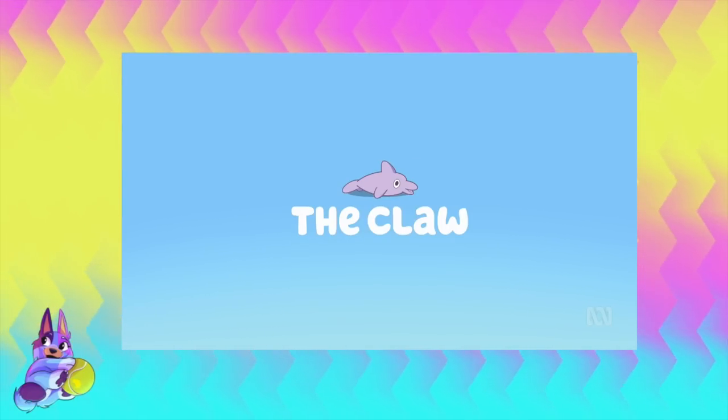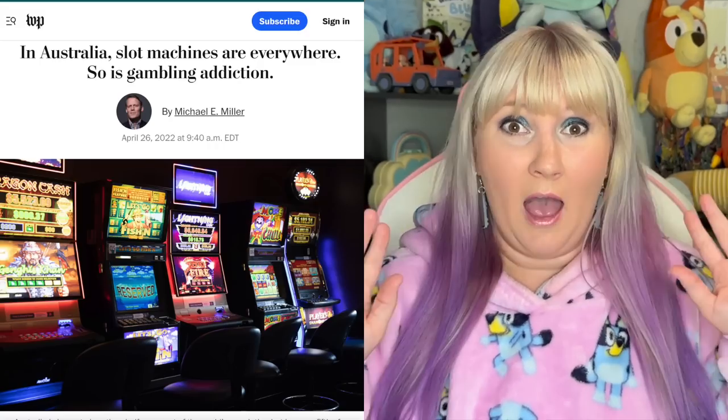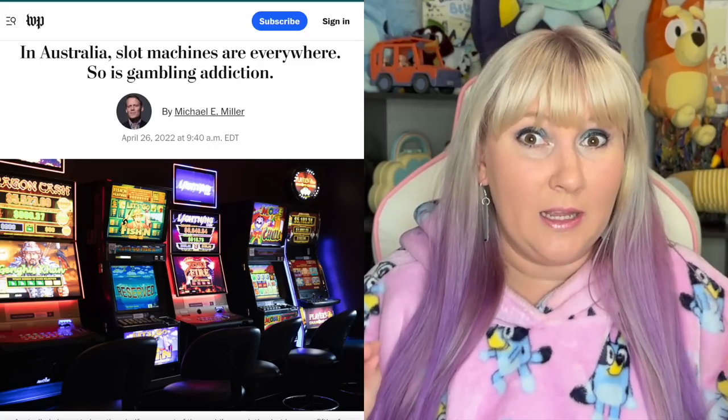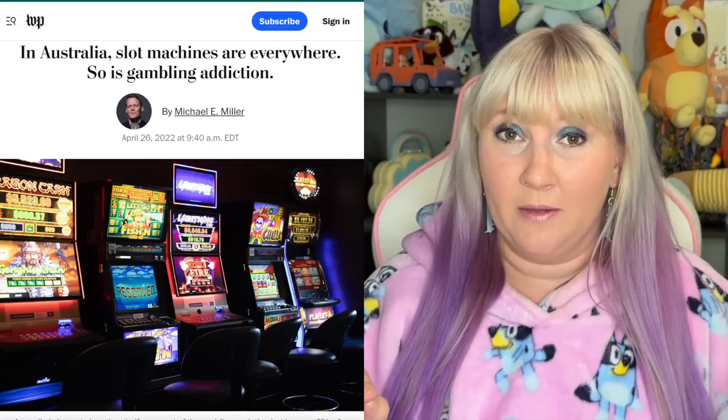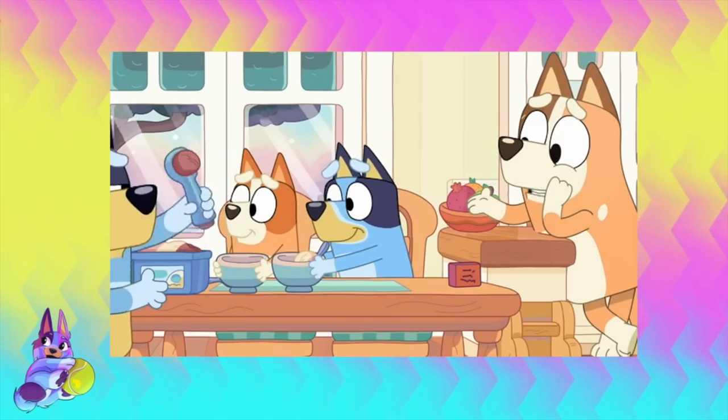This episode of Bluey is called The Claw. I'm going to be going through all the Easter eggs and hidden details that maybe you might have missed, as well as the theory that this whole episode is just an analogy for the gambling problem in Australia. And I'm not kidding when I say it is a really, really big problem in Australia. But there does seem to be a bit of debate about what the lesson is here, so we are going to talk about that at the end of this video.